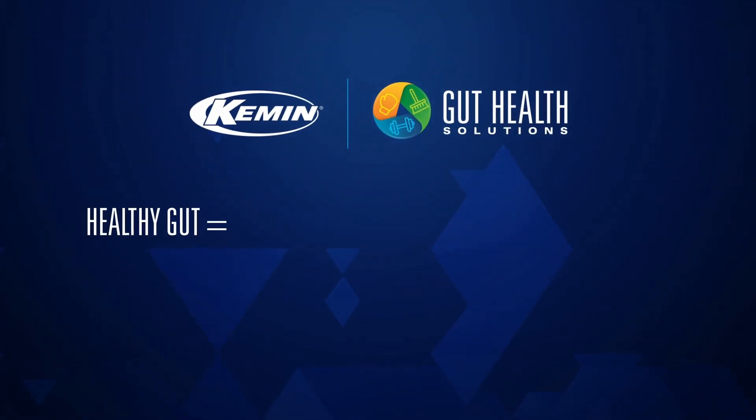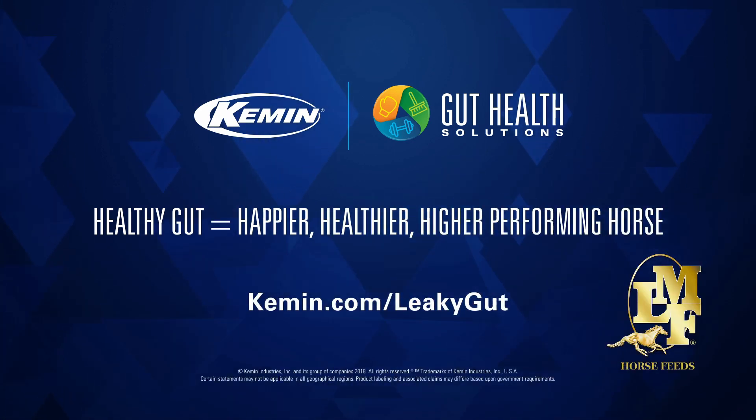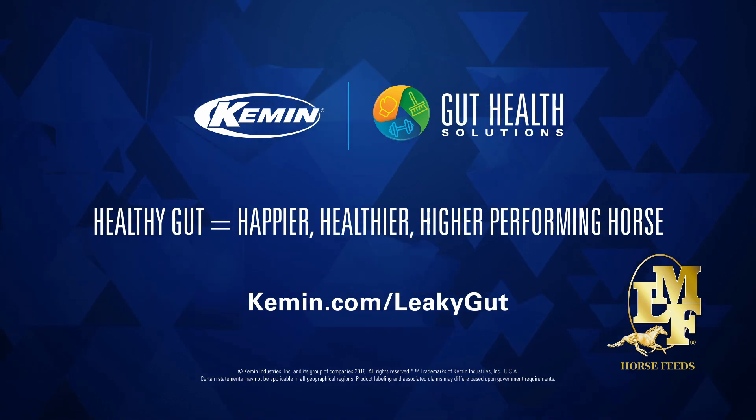A healthy gut leads to a happier, healthier, higher performing horse. Visit Kemen.com/leaky-gut to learn more.